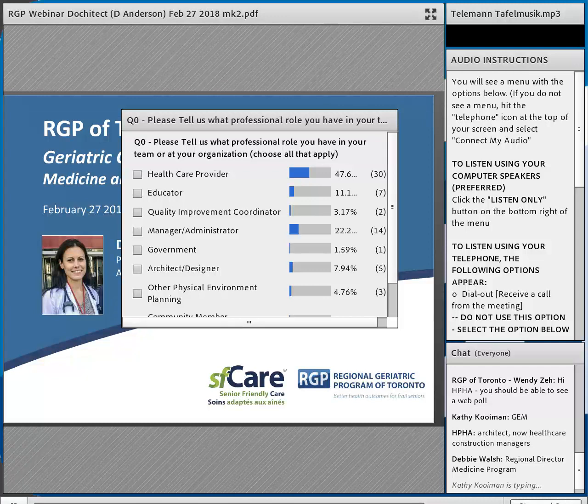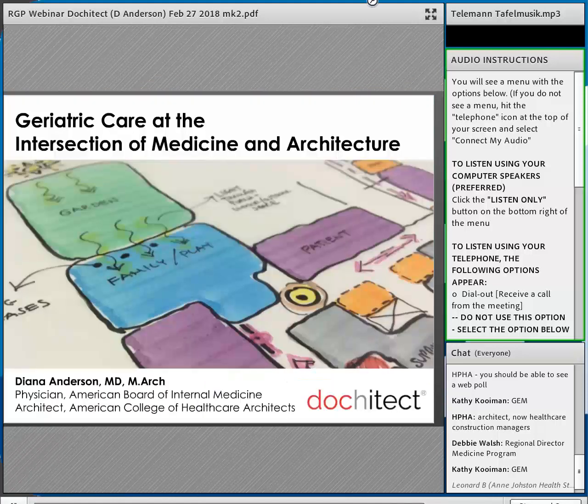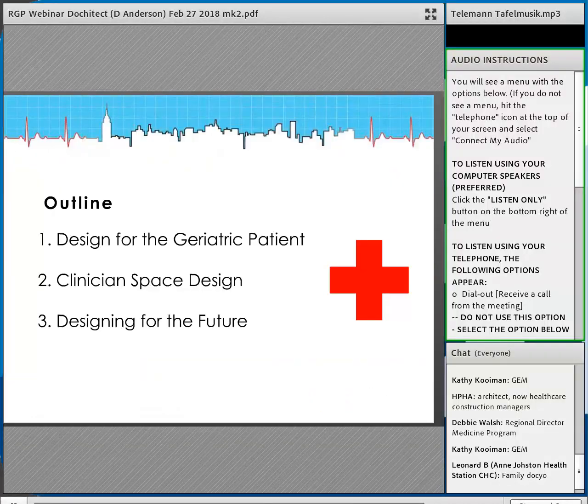Dr. Anderson: So I'm going to talk about geriatric care at the intersection of the two fields I've been trying to merge throughout my career. I studied medicine in Toronto, so I'm familiar with a number of projects in and around Toronto and Ontario, and I've tried to pepper the presentation with Canadian examples. I'll talk about designing for the geriatric patient — what evidence and designs we have to help with dementia, falls, delirium, and mobility.